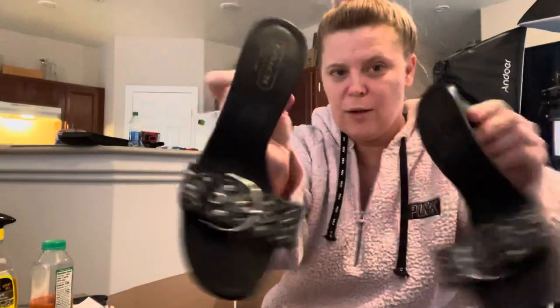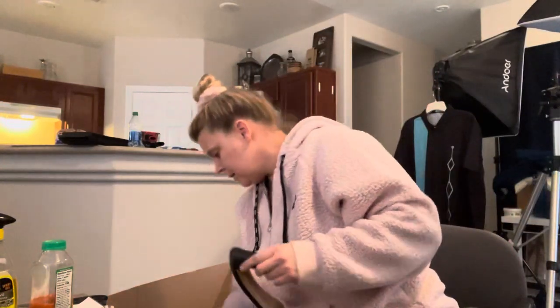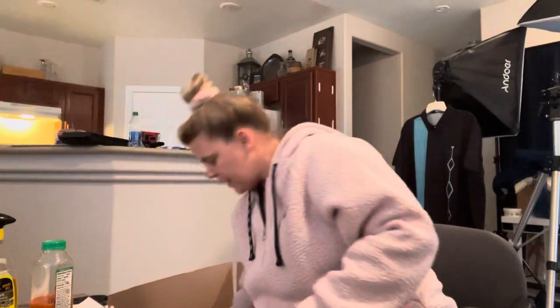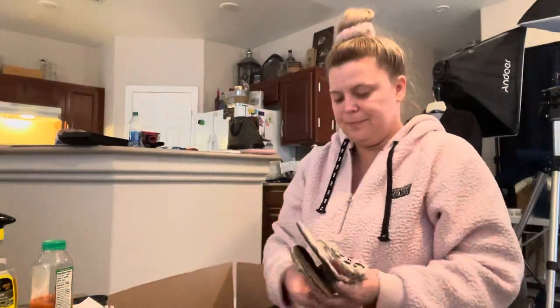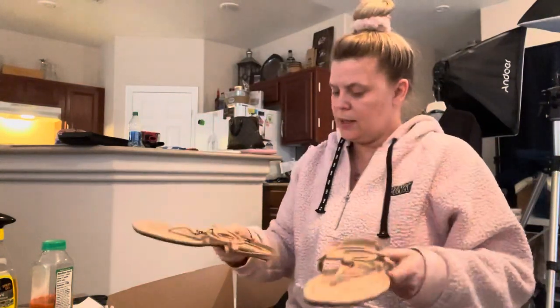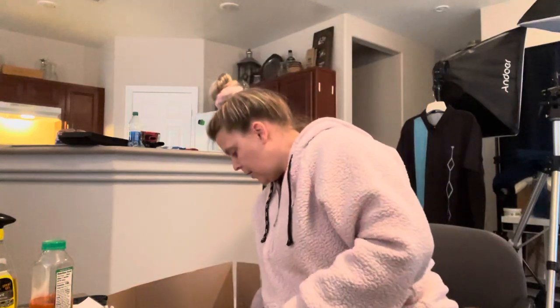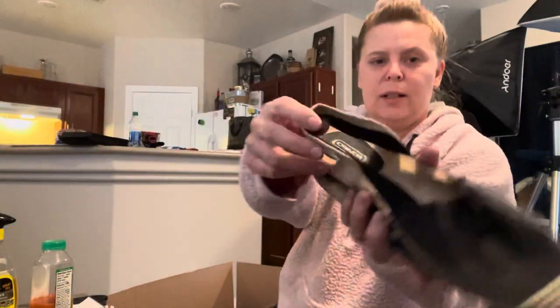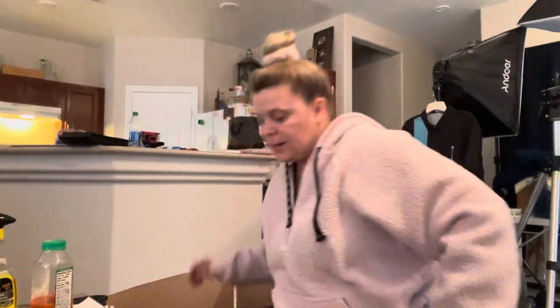These are little Coach shoes — perfect for the season. These are the Tory Burch Miller sandals — I don't know if sending them is the right thing but if they don't want them they'll send them back. These are Coach patent leather — I got them from a thrift store but I don't see the tag anymore. Some of those Tories I got from the thrift store for about five bucks. These are also Coach little espadrilles. And that's it for this box.